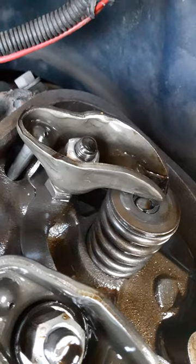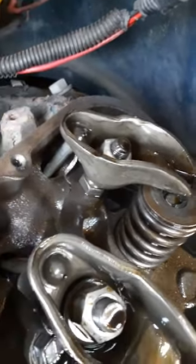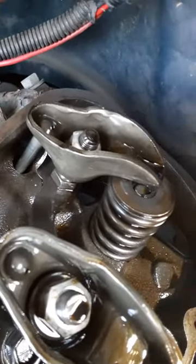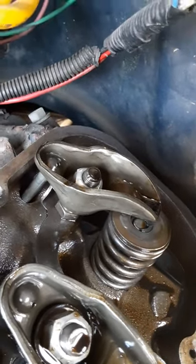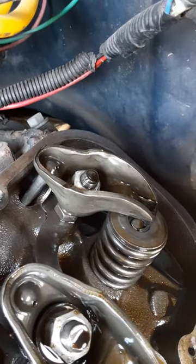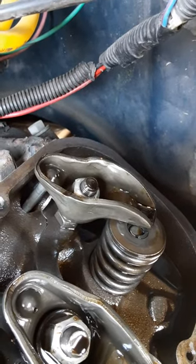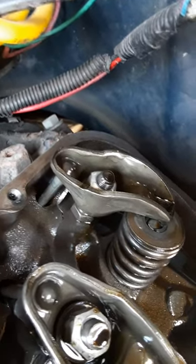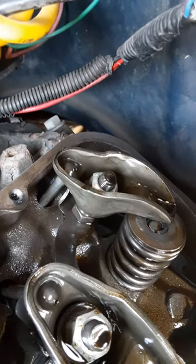We're here in central Virginia, and they took this to Piedmont Drag Strip in North Carolina last weekend. His wife said she heard the noise on the way down, and I think that's like a three, three and a half hour trip one way. They didn't know, so they drove it back up here with the noise.